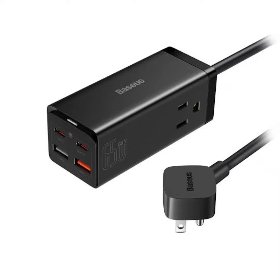When two ports are being used, the power is divided between them, with the amount each port receives depending on which ports are active. For example, if one device is plugged into the Type-C1 port and the other into the Type-C2 port, Type-C1 gets 45W and Type-C2 gets 20W. However, if Type-C1 and USB are being used, Type-C1 will receive 60W and USB will receive 5W.